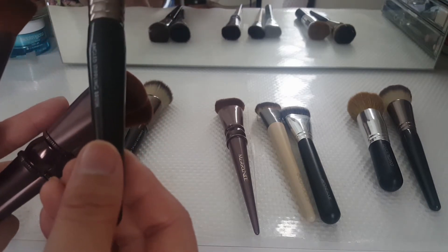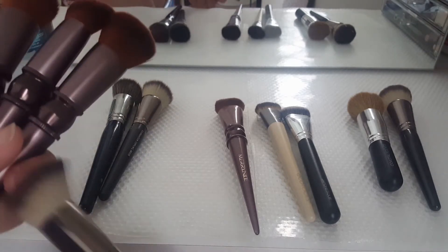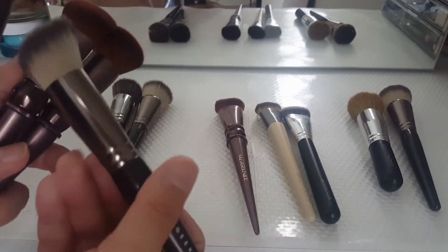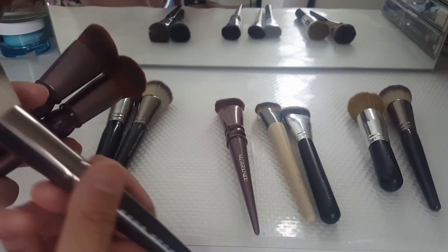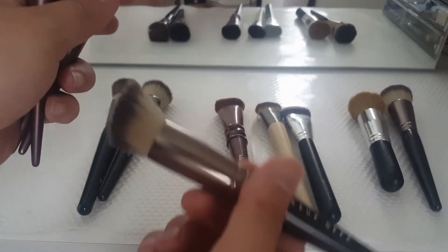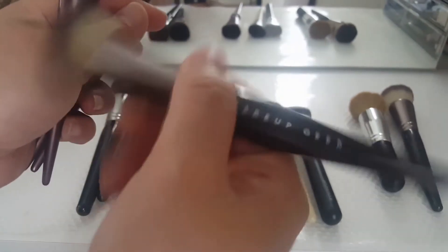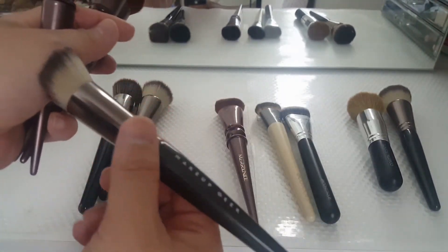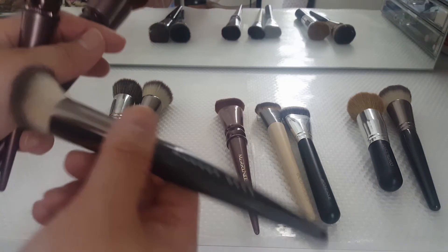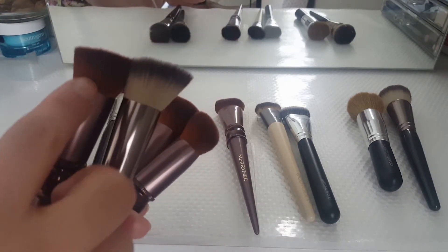This is a Makeup Geek angle stippling brush. Even though it's not good for liquid foundation, I'm going to try to see if I can use pressed powder and see if that works nicely. Maybe the way I apply it isn't right, because I smudge it and buff it out, but I think it's supposed to be stippling — like I'm supposed to stamp. So I'm going to try it again, but the bristles are kind of like the same height so it'll probably do the same thing.